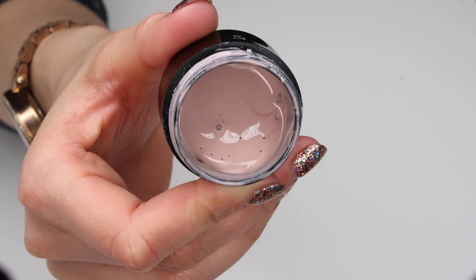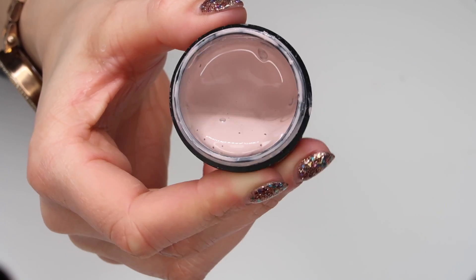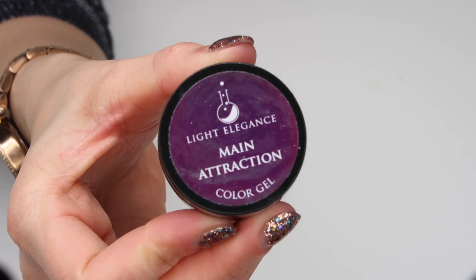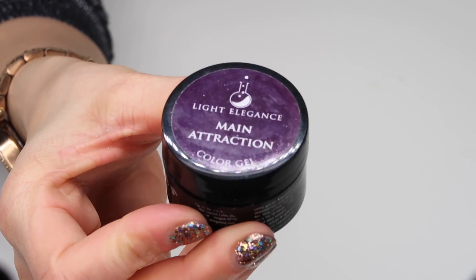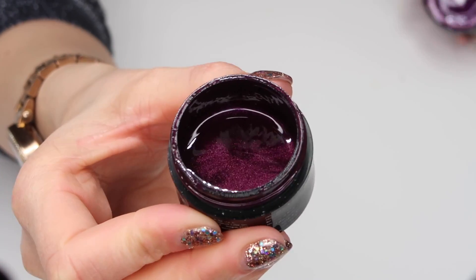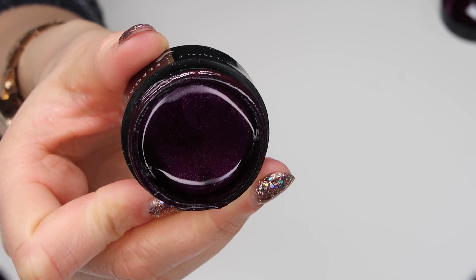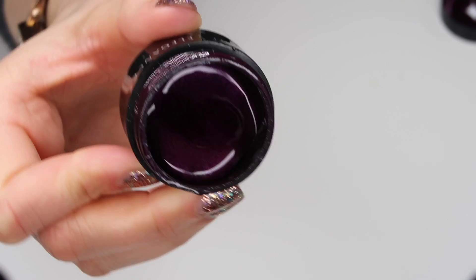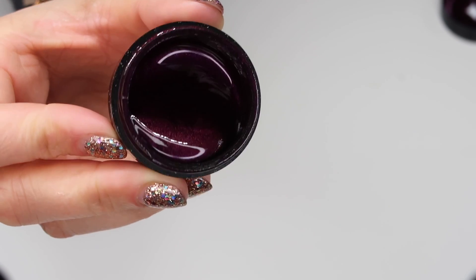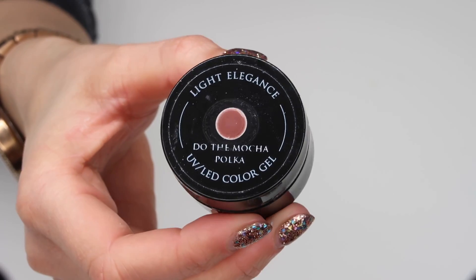My first favorite in this category is Nude with Attitude. This is just a perfect nude and suits loads of different skin tones — it's a must-have for the collection. Up next is Main Attraction, which is a dark plum with a really nice shimmer through it. It was a shade that was missing from my collection; it only came out in the 2018 autumn collection but it's become a very firm favorite already.